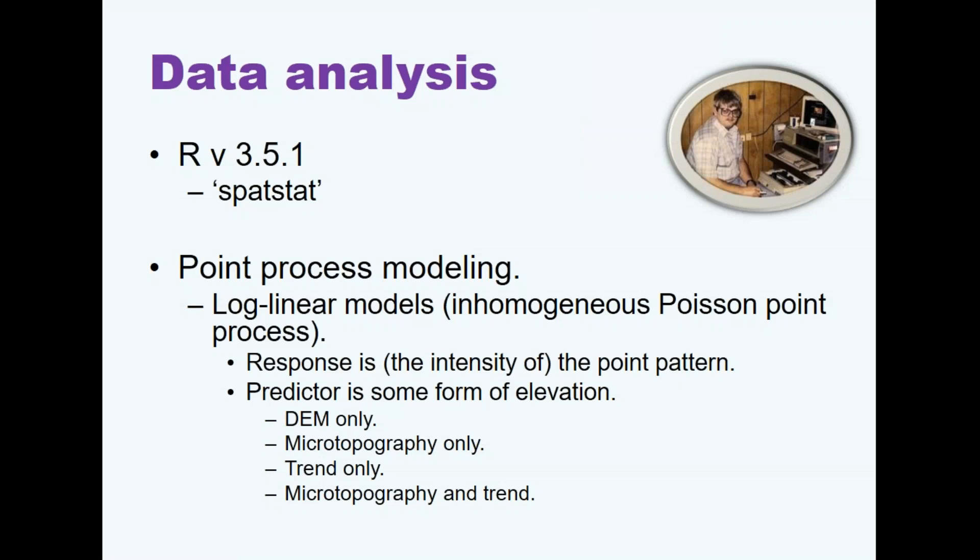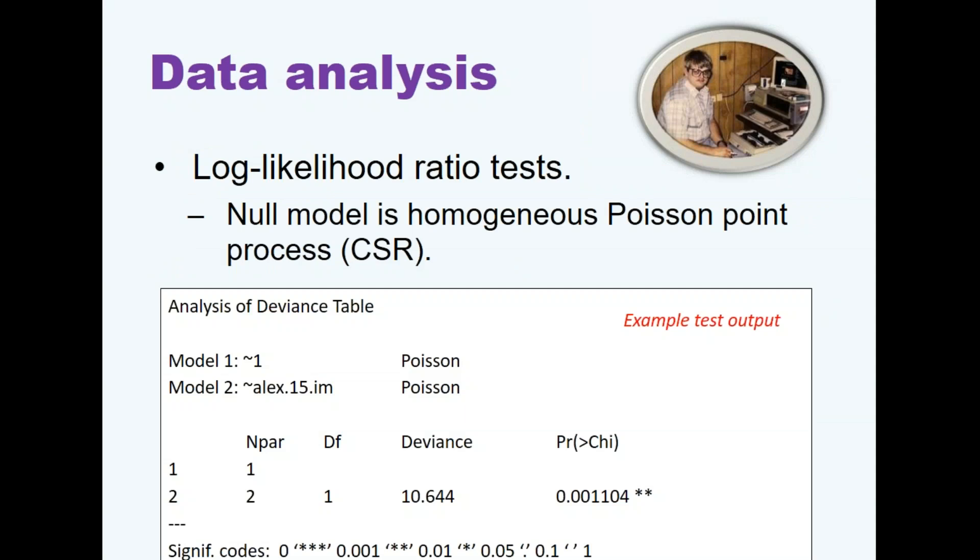To test this, we're using point process models — specifically the inhomogeneous Poisson point process, which is simply a log-linear Poisson regression model. The response is the number of burrows per unit area, and the predictors are some combination of the raw DEM, the microtopography, the trend surface, or both together. For hypothesis testing — not model selection — we use log-likelihood ratio tests, comparing a model with an elevation predictor against a null model of CSR (homogeneous Poisson process), which assumes constant intensity throughout the area.